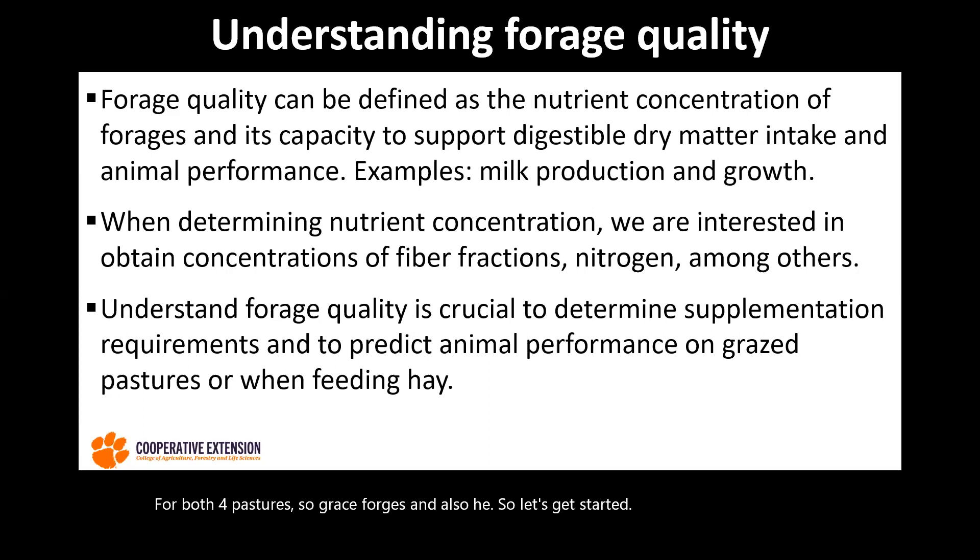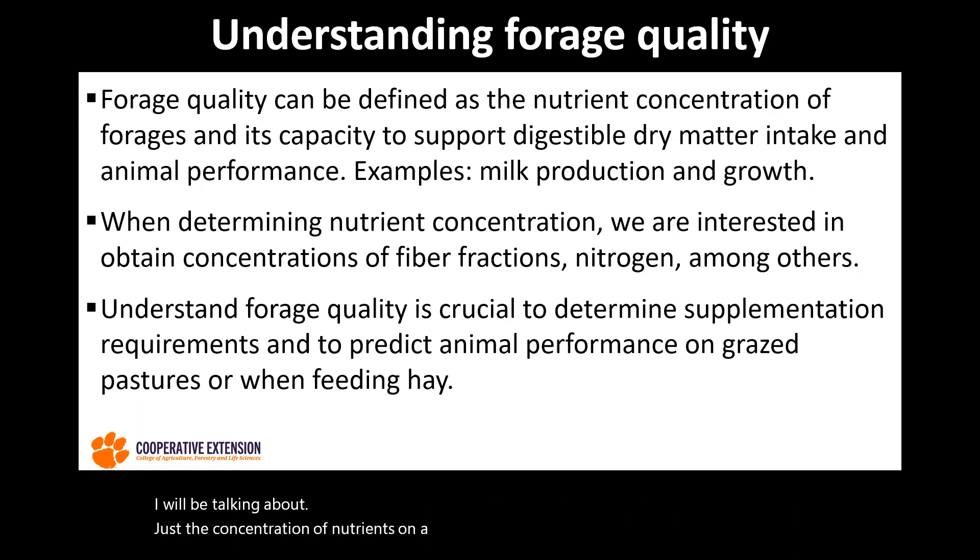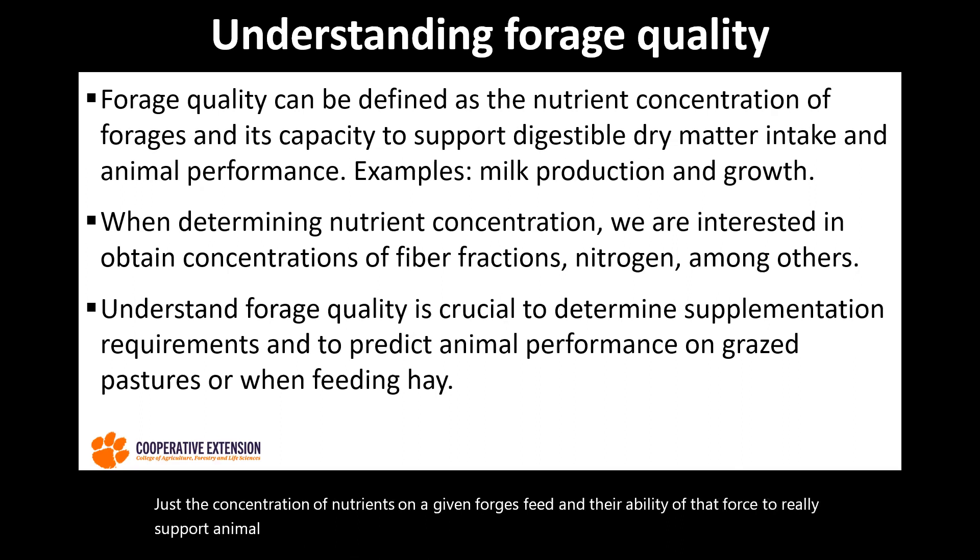When we're talking about forage quality, we need to understand what that means. In general, we'll be talking about just the concentration of nutrients in a given forage feed and the ability of that forage to really support animal performance and also the intake that the animals will have for that given forage.